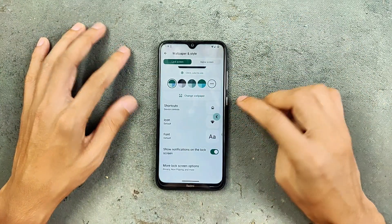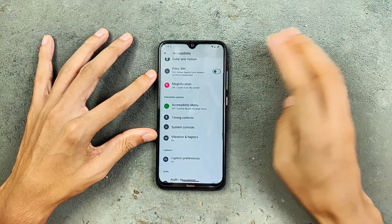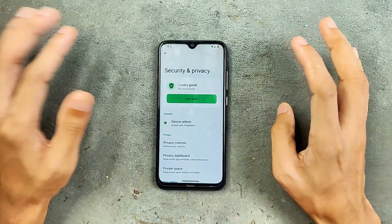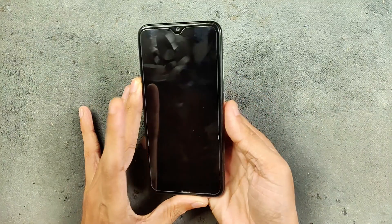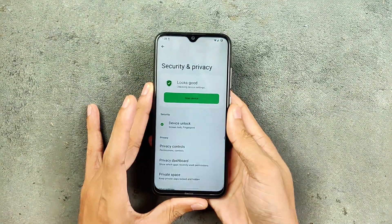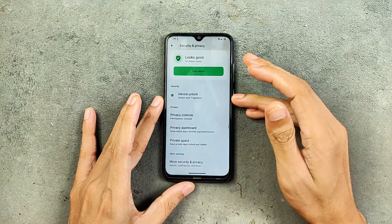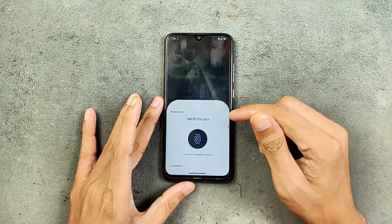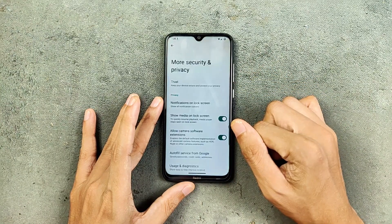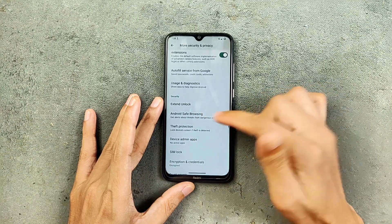There is nothing much in the accessibility option — a few things are available there. In security and privacy, we are not getting any kind of face unlock, but fingerprint unlock is working well, no issue — pretty fast. I haven't faced any issue regarding fingerprint unlock on this ROM. As an Android 15 based ROM, we do get Private Space, so if you want that you can turn it on and use it — quite a good feature actually.